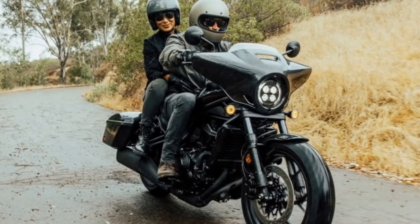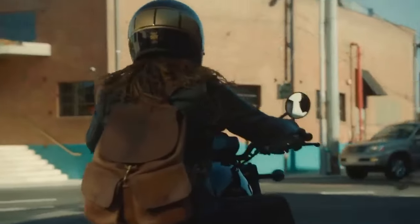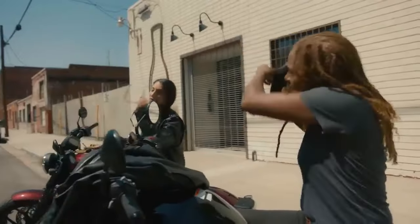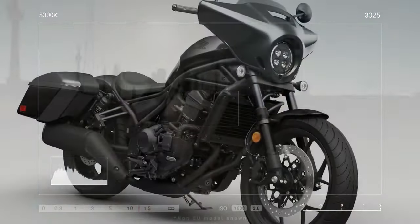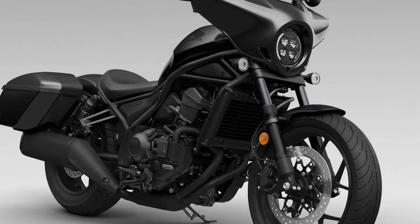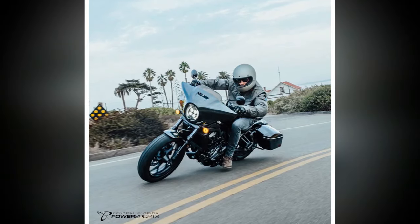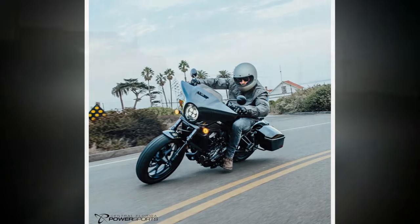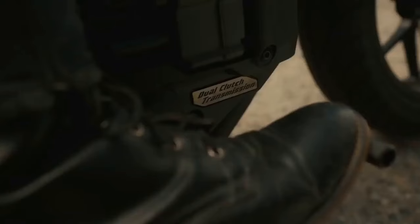The lockable top-loading design offers convenience and security. While the enhancements on the Rebel 1100T may not elevate it to a full-fledged touring machine, they suit my preferred short-duration trips perfectly. The added luggage capacity obviates the need for a backpack, while the fairing ensures prolonged comfort during extended rides. The Rebel's spirited engine, impressive cornering clearance, and lightness allow for spirited riding as I approach my destination — a luxury not afforded by bulkier bagger models. With the dual clutch transmission, I can devote more attention to enjoying the journey, unencumbered by frequent gear shifts.